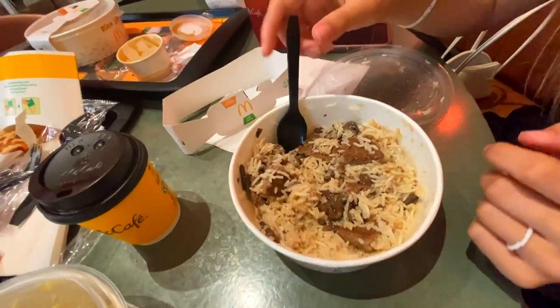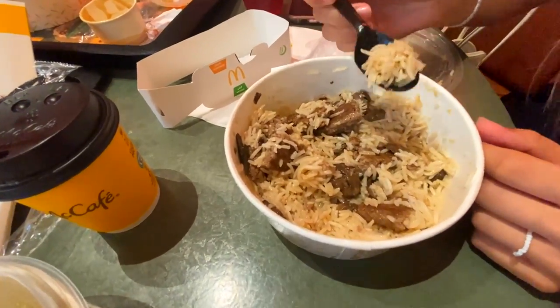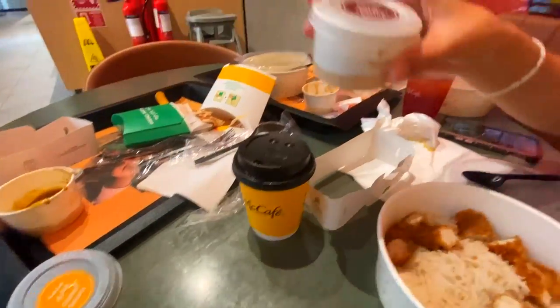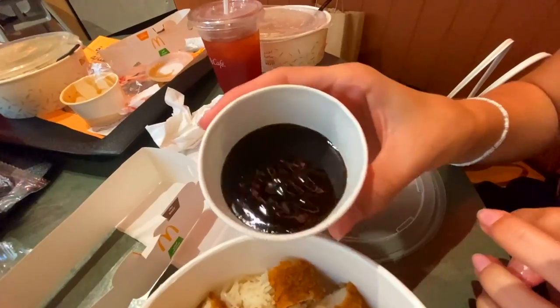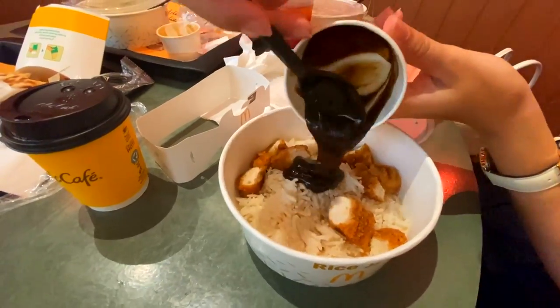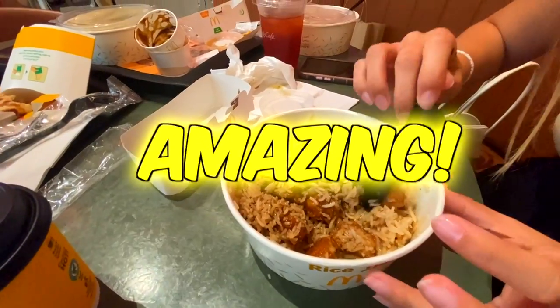One left to try — the chicken teriyaki. The chicken is the same, the only difference is the sauce. It's a very thick teriyaki sauce. Our table is a mess but — oh, looks and smells pretty good. You can have the first one. Looks good! Vera is a big fan.